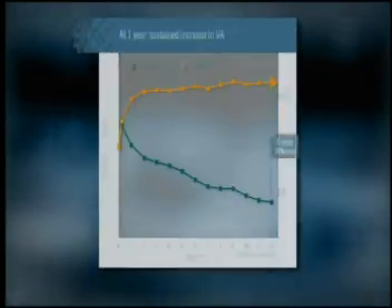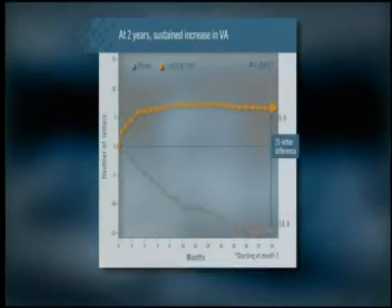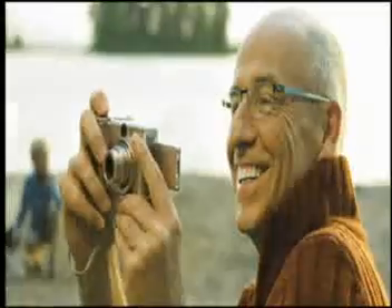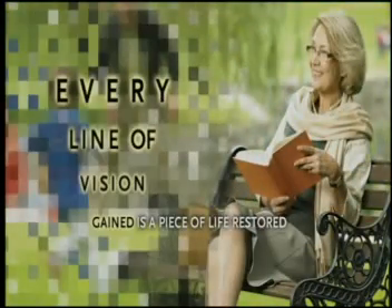In fact, Lucentis results in a rapid and sustained gain in vision at years 1 and 2. Every line of vision gained translates into real-life benefits for patients. Lucentis is proven to help restore patients' independence so that they are better able to perform everyday activities such as shopping or reading. Every line of vision gained is a piece of life restored.